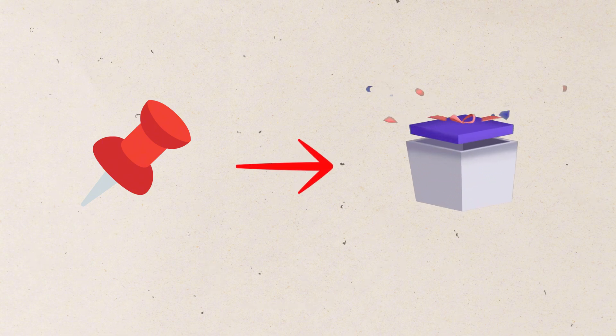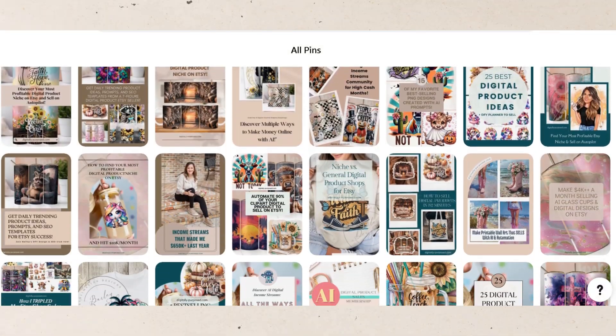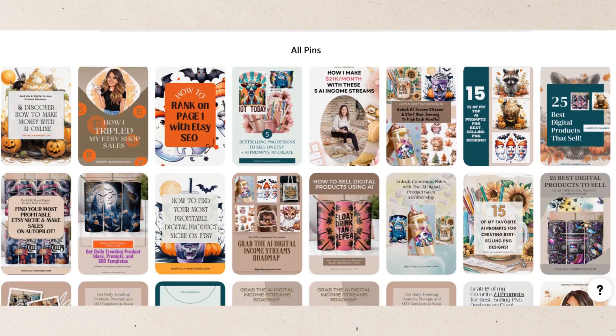For the best results, include the freebie in your Pinterest profile and within your pin descriptions. You can also create pins leading directly to your freebie to grow that email list and increase your sales whenever you send an email out. Examples of great digital product freebies include free PNG designs or Tumblr wraps, social media templates, a short ebook, a printable checklist, or a planner template. Just make sure that the freebie offers a lot of value so that potential customers will quickly see the value your products offer.